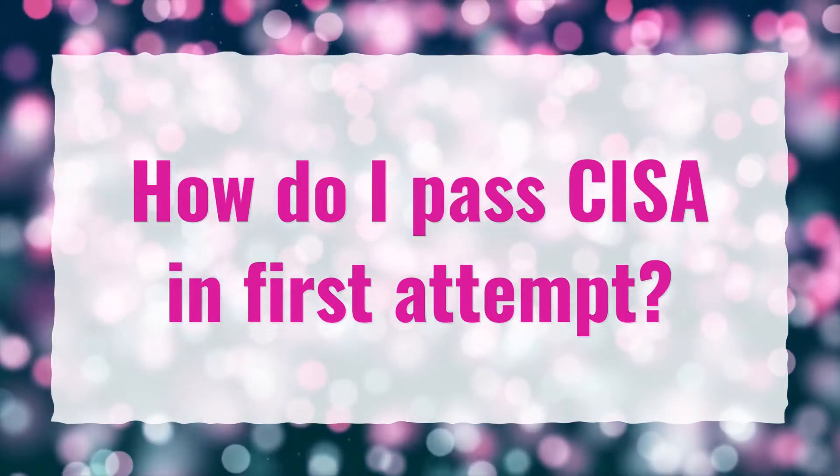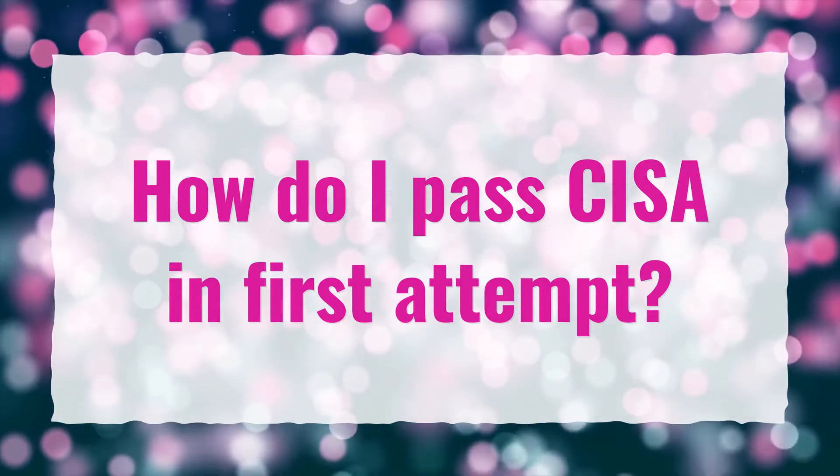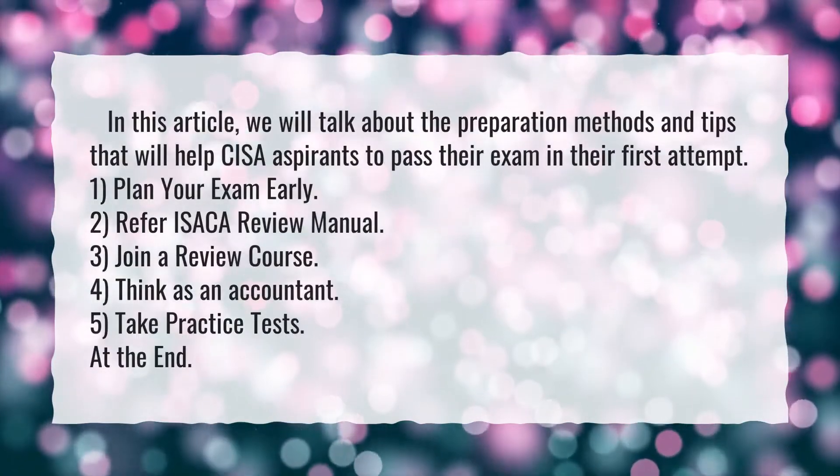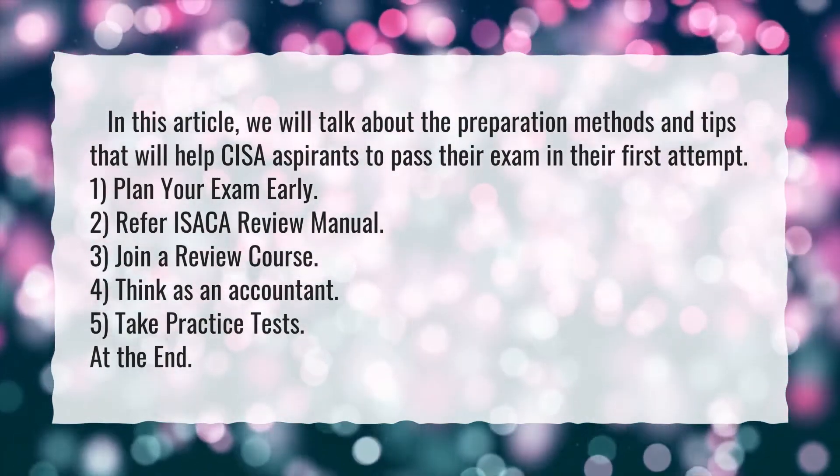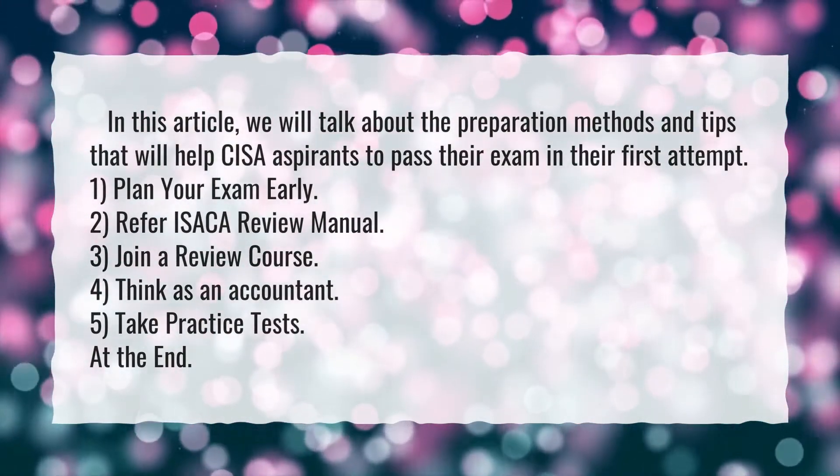How do I pass CISA in the first attempt? We will talk about the preparation methods and tips that will help CISA aspirants to pass their exam in their first attempt.